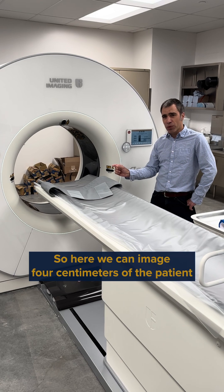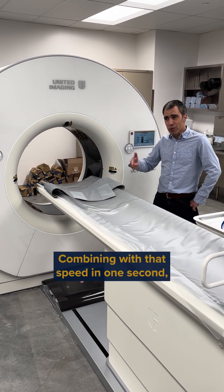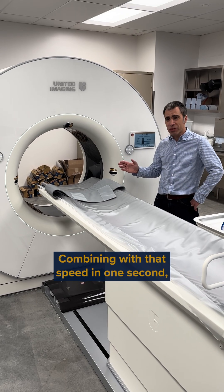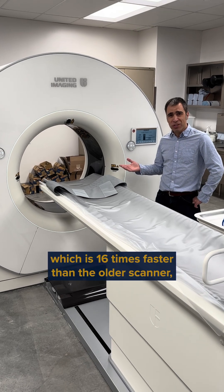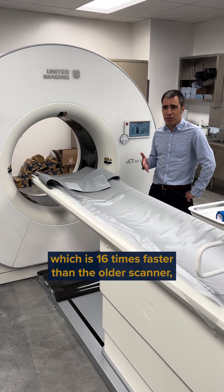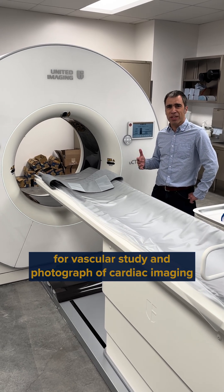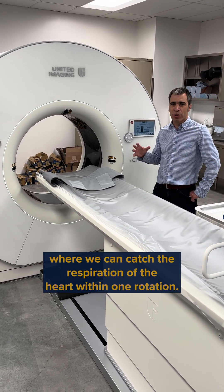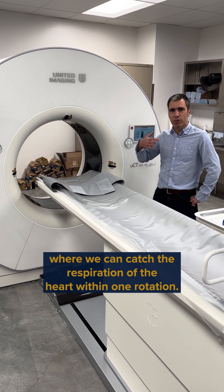We can image four centimeters of the patient in one rotation. Combining that with the speed, in one second you can get slices through 16 centimeters of the patient — 16 times faster than the older scanner. This has created conditions for vascular study, in particular for cardiac imaging, where we can capture the vascular anatomy of the heart within one rotation.